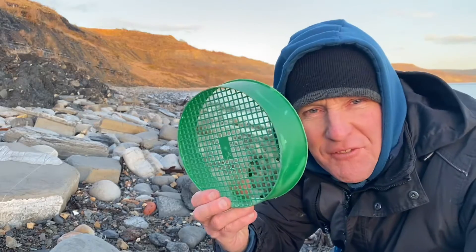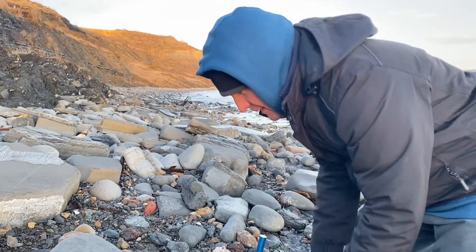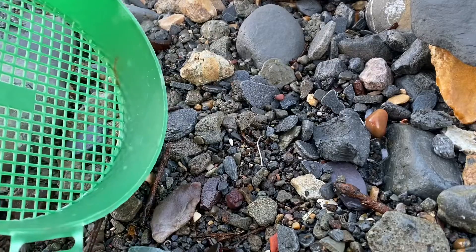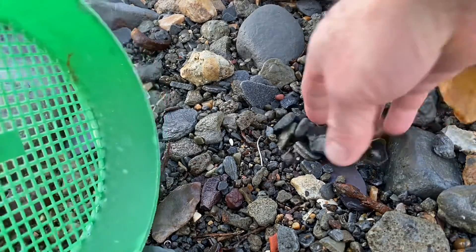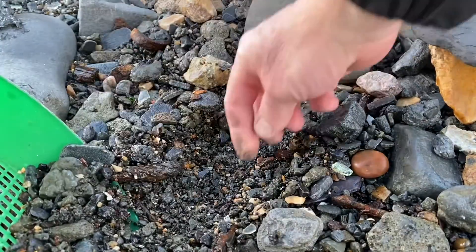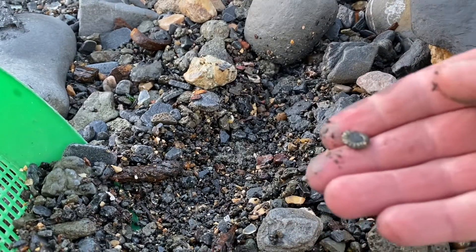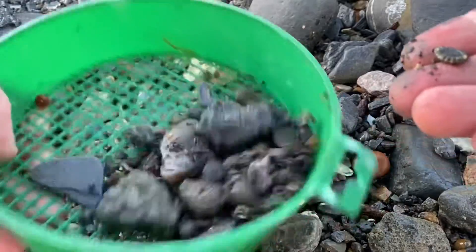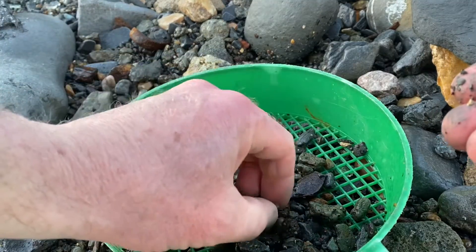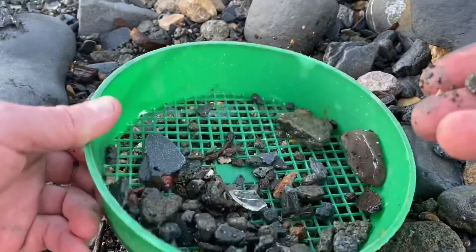I've got my trusty sieve today — let's try doing a bit of sieving on the beach and see what we can find. This place has got such a lot of pyrite in it. As I'm scooping up the pyrite, there's one just sitting there — don't even have to sieve it! There's obviously quite a bit of glass from the old Victorian bottle dump, but sometimes when you're looking closely at the beach they just come out anyway.